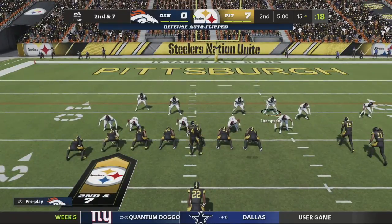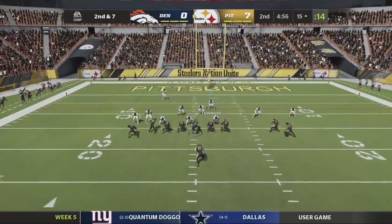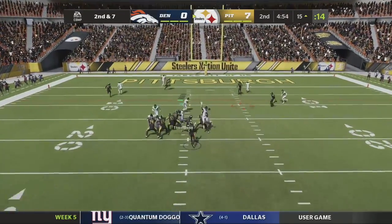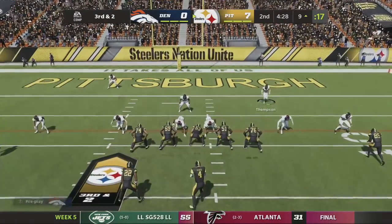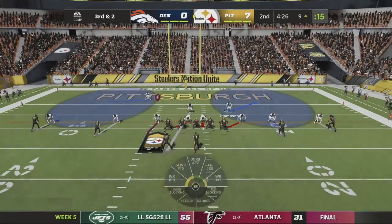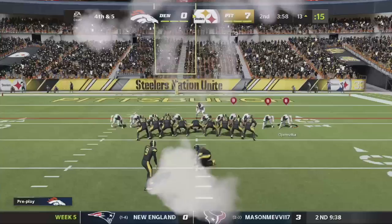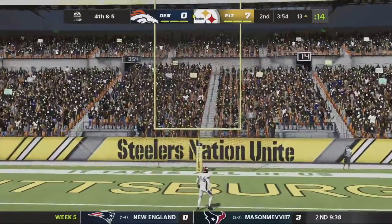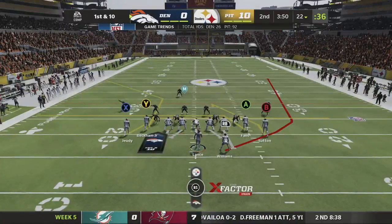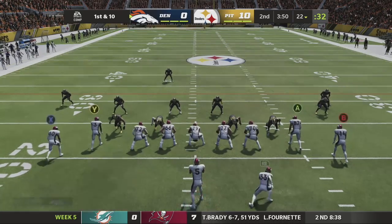They're in field goal range again — really frustrating because we're playing some decent defense and they're already ready to score. JuJu almost picks up the first down but is stopped short. Third and two — Jalen Thompson blows it up, what a play! That forces a field goal attempt, and we take over on offense yet again, first and 10 from our own 22 yard line.